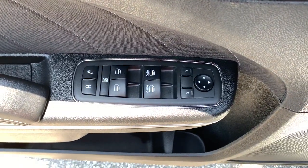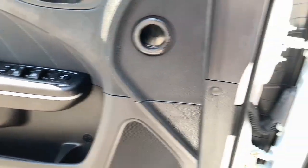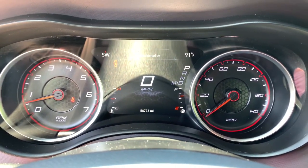Heated mirrors, dual zone AC, heated front seats, aluminum wheels, electronic stability control. The four-door powerhouse that is at home on the track as well as the cul-de-sac. Drive the Charger.